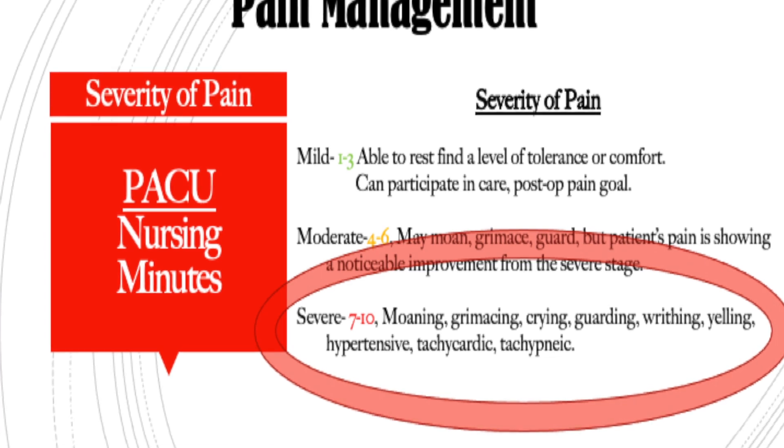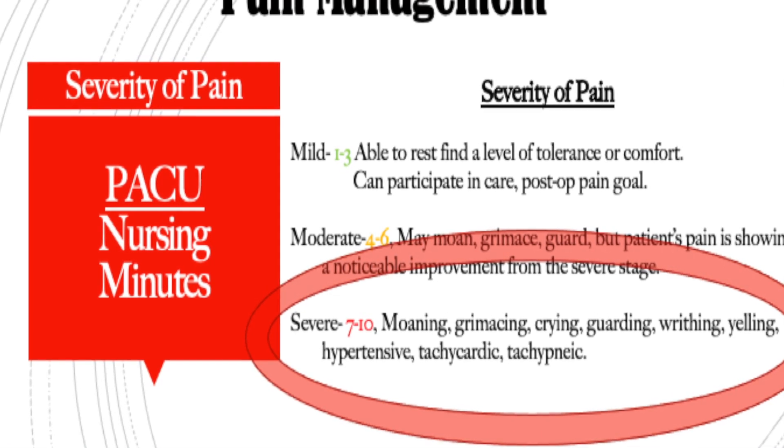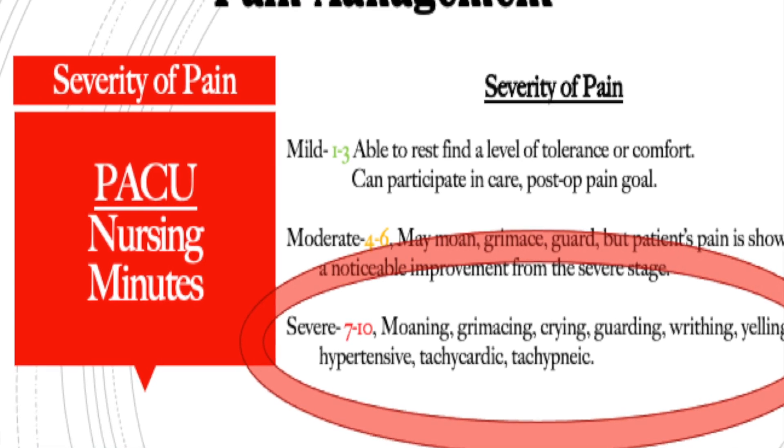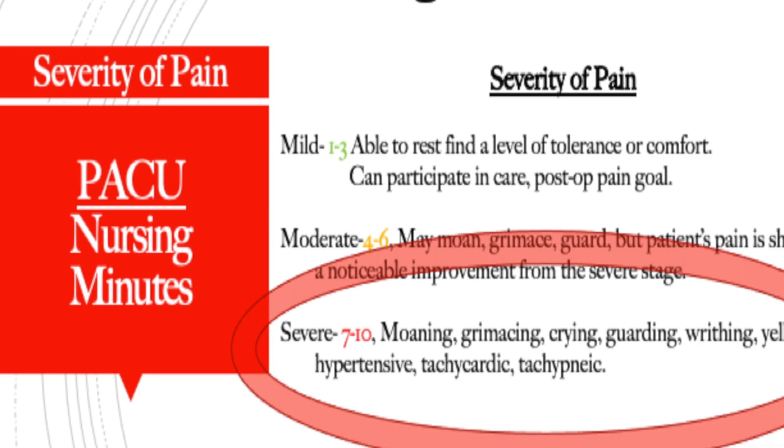Remember, these are the patients who are 7, 8, 9, 10 out of 10 in pain — they're writhing and we've got to get it under control. This is not for your patient who is resting comfortably and you wake them up and they're a 3, or somebody who's eating jello and they're a 4. That is not who you're going to give opioids to.